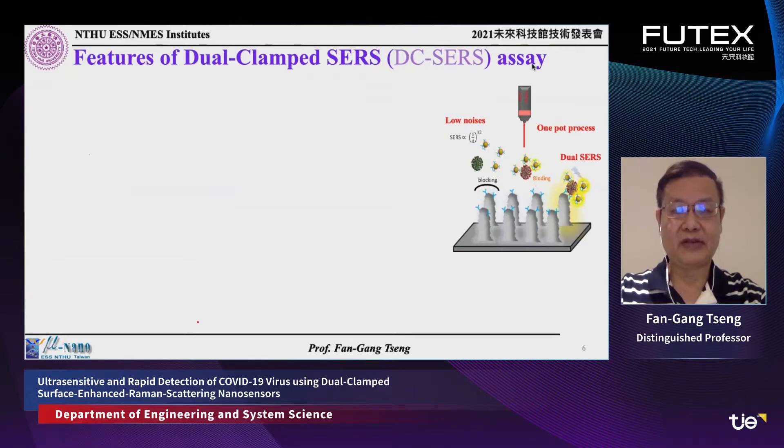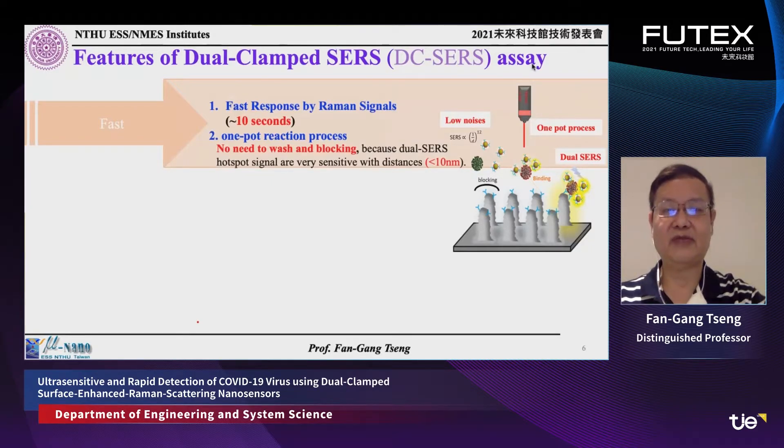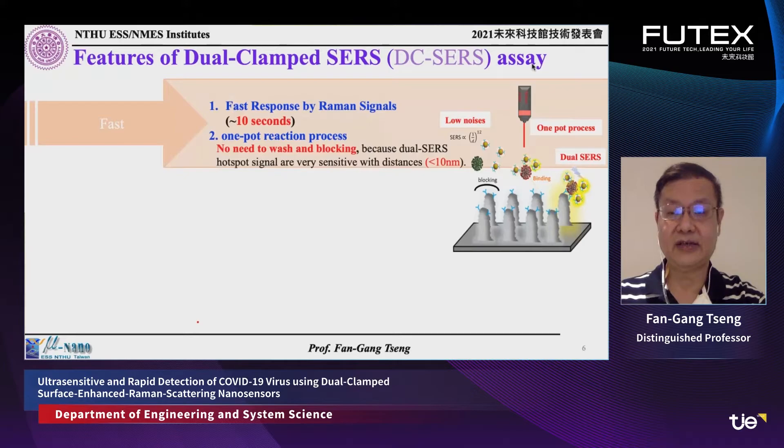The dual-clamped SERS assay enables this technology. One key feature is fast detection: the Raman signal response takes only 10 seconds, and the 20-minute total time includes incubation between the sensor surface and sensing nanoparticles conjugated with the target antigen from the virus. This is a one-pot reaction process — once they meet, they form a cluster or bind onto the surface, enhancing the signal many times. Because the SERS signal occurs only in very narrow regions of about 10 nanometers, the background noise is much reduced, yielding a very high signal-to-noise ratio.